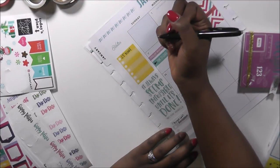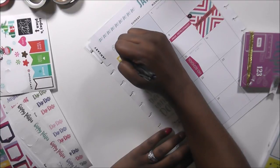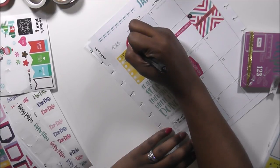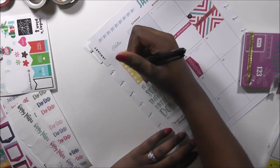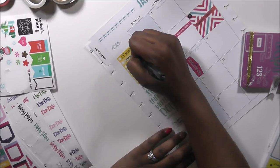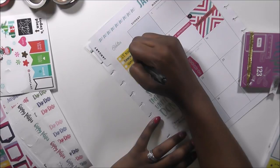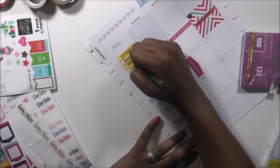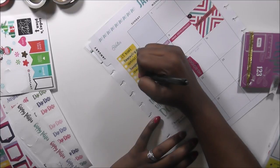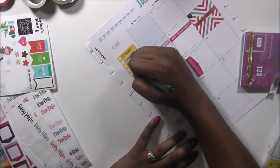In writing, we're going to be talking about paragraph writing. In language, we're going to be talking about sentences and homophones. I also want to implement a character trait of the day and do daily sheets.